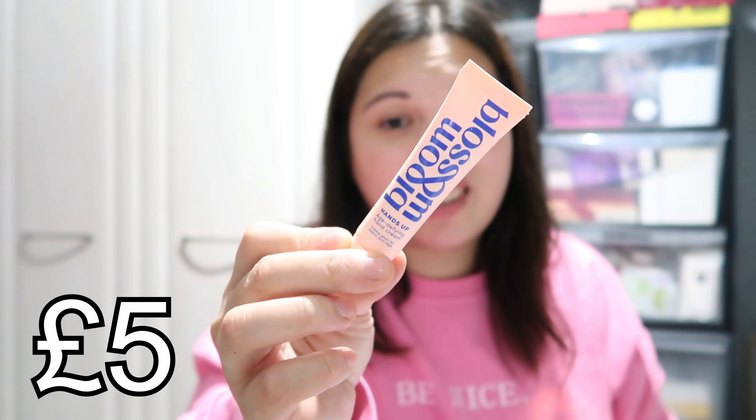The next one is from Blossom & Blossom — this is the Hands Up Age-Defying Hand Cream, 15 ml. It's very tiny! It says powered by nourishing and soothing ingredients, this hand cream is the ultimate hand saver for cold winter months. Enriched with shea butter, it delivers and locks in deep hydration. It also contains ylang-ylang, which I think will smell gorgeous because I really like ylang-ylang. I have a few products from this brand but haven't tried them yet.